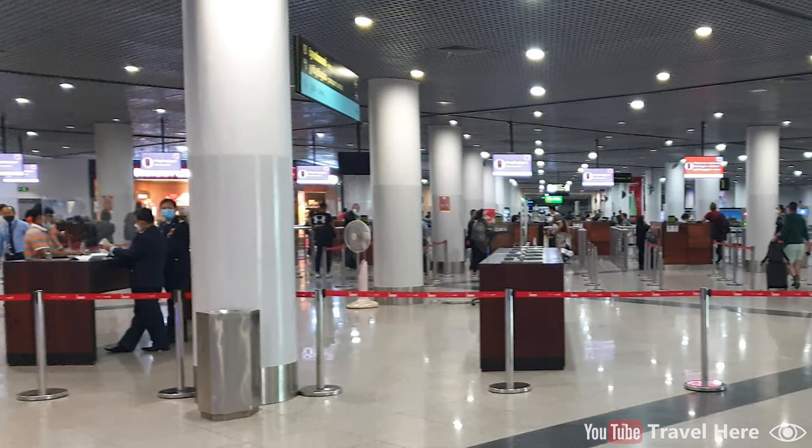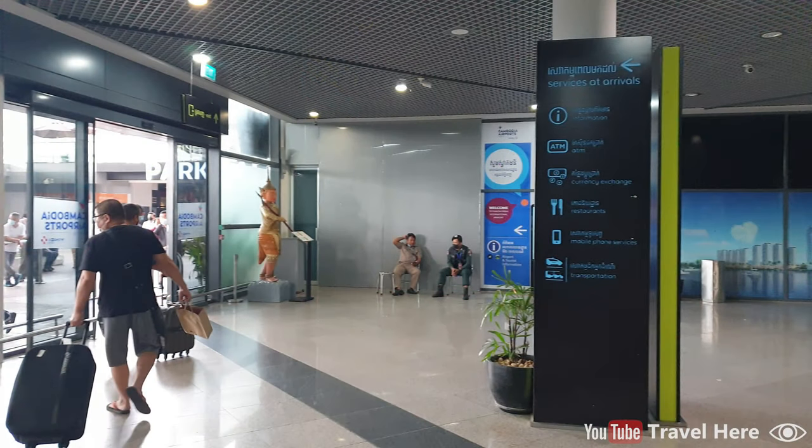There you go through immigration. Give your passport with the visa on arrival and your immigration card to the immigration officer. After passing through immigration, you officially arrived in Cambodia. This is the arrivals area of Phnom Penh International Airport.